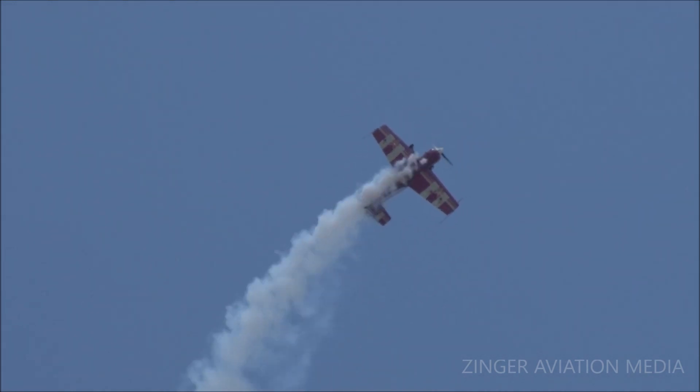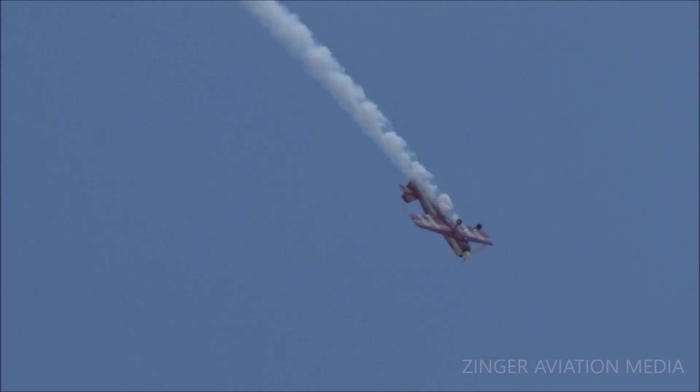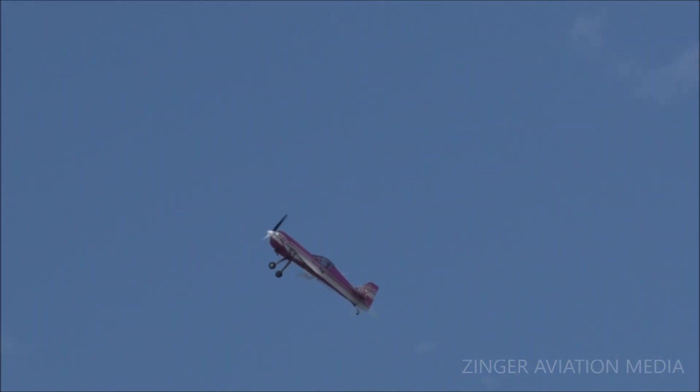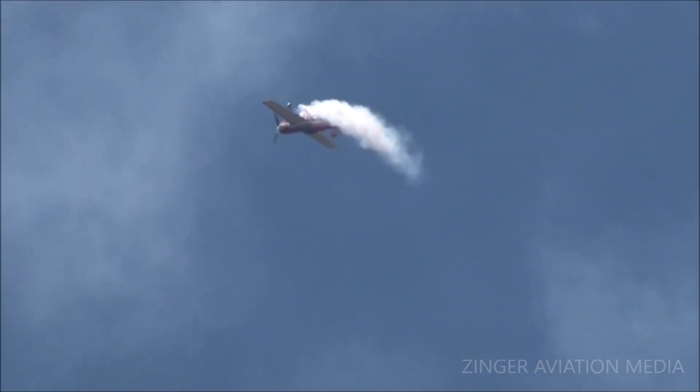Unfortunately, an internal fight for power within the Sukhoi factory led one of the designers of this airplane to destroy all of the molds that helped build this aircraft. The result is there are only about 60 of these in existence. So you're looking at a very capable and very rare airplane.